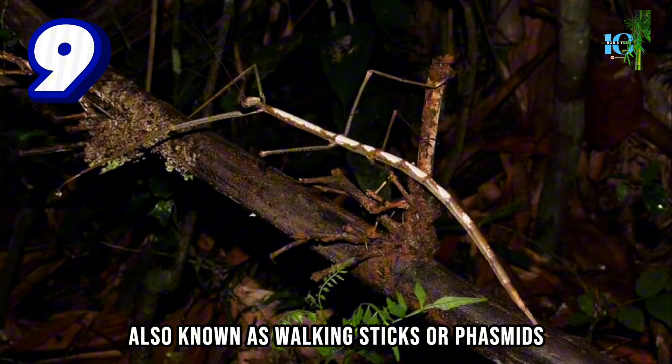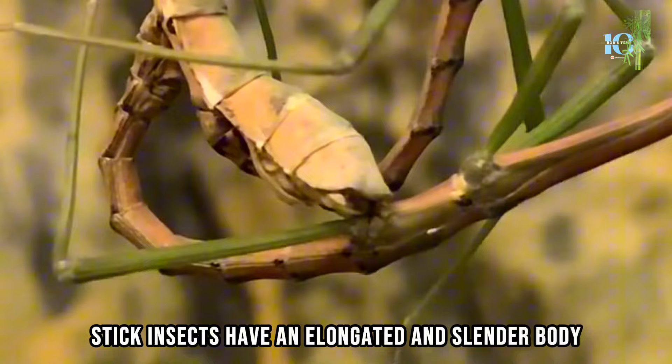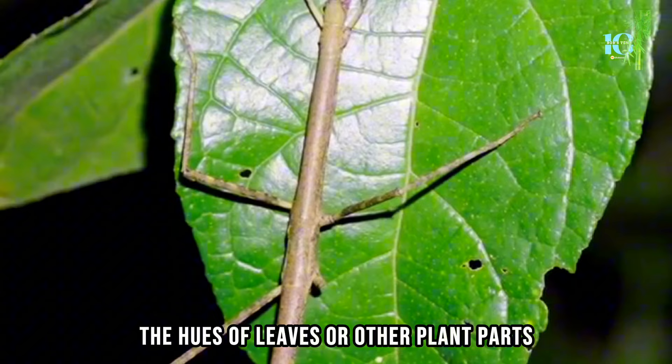Number 9. Stick insects, also known as walking sticks or phasmids, are masters of camouflage. They have evolved remarkable adaptations that allow them to blend in with their surroundings — primarily vegetation. Stick insects have an elongated and slender body resembling twigs or branches, and come in a variety of colors ranging from green to brown, depending on the species and the vegetation they inhabit. This coloration allows them to match the hues of leaves or other plant parts.